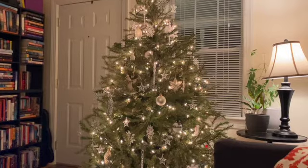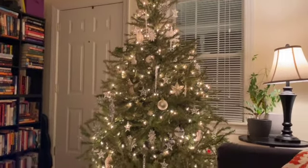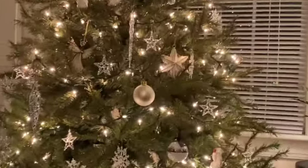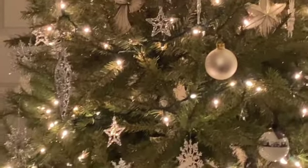Hello friends, happy Vlogmas day four! I'm sitting in the living room today instead of in the library where I often sit to film and vlog, but honestly this is the cleanest room in my house right now. My Christmas tree is just so pretty. I decided to put ornaments on but just stuck with white, clear, silver, and a little bit of red here and there, and it's making me really happy.